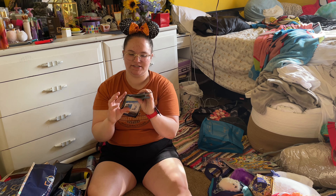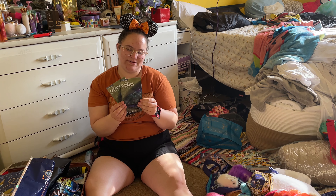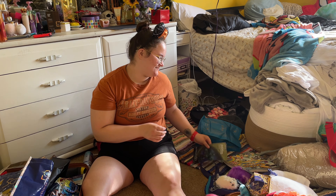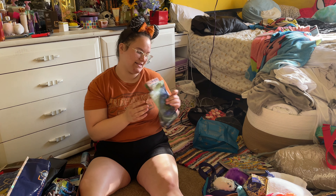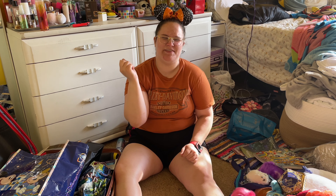Then obviously I got a bunch of maps from each of the places because we're gonna hang them on our wall and make a whole Disney shrine — because we're cringy like that. And I will be getting proposed to at Disney World in a couple years, so stay tuned for that video. Thank you.